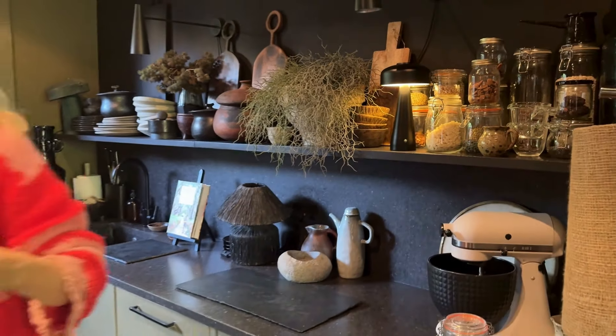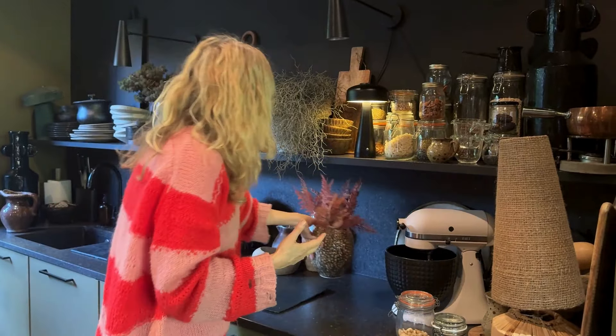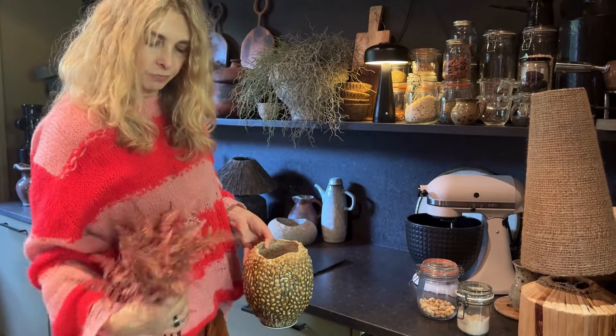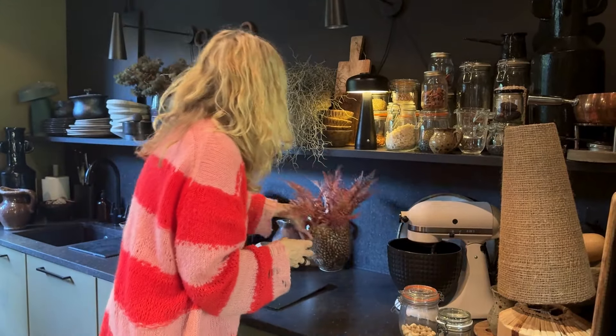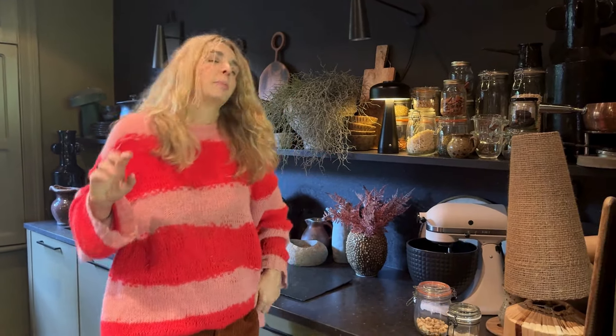Botanicals do exactly the same thing. In kitchens, which can sometimes feel a little bit austere, softening them with these beautiful, rusty ferns just looks so lovely in a textural vase. And suddenly you've kind of sprinkled your kitchen with a bit of fall magic.